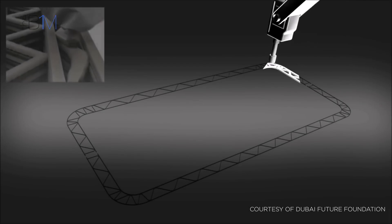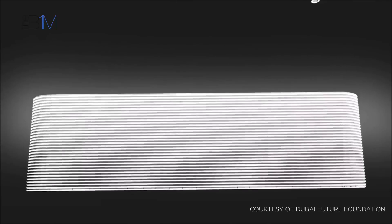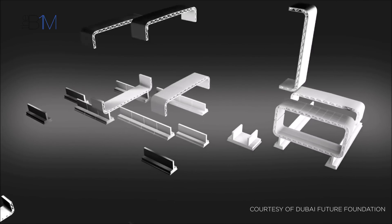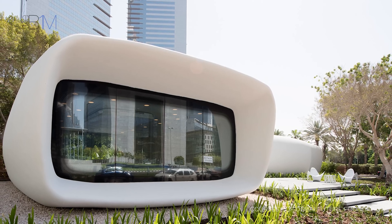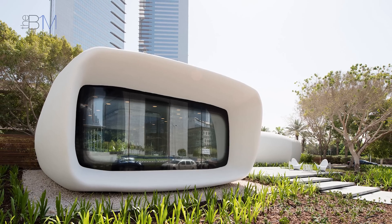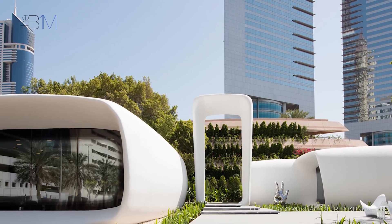Dubai's Office of the Future claims to be the most advanced 3D-printed building in the world. The 2,600-square-foot, 250-square-metre structure was completed in 2016 and now houses the Dubai Future Foundation. Designed by US architectural practice Gensler, the office was printed by Winsun in Shanghai using a 20-foot or 6-metre-tall 3D printer before being shipped to Dubai. Printing took 17 days in total and the full installation was completed on site in just 48 hours. Subsequent work on the building services, interiors and landscape took approximately three months to complete. The project team estimate that 3D printing reduced labour costs by 50% and construction waste by more than 30%. This office clearly demonstrates the quality of buildings that can now be achieved with 3D printing, and looks set to be the first of many 3D printed structures in Dubai.